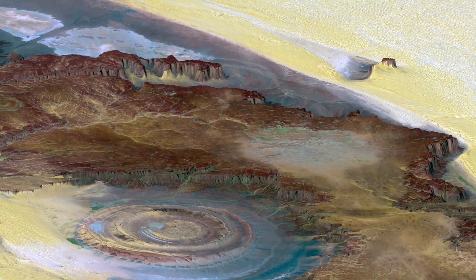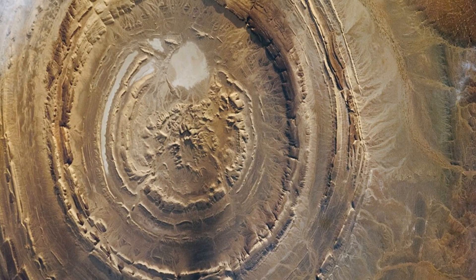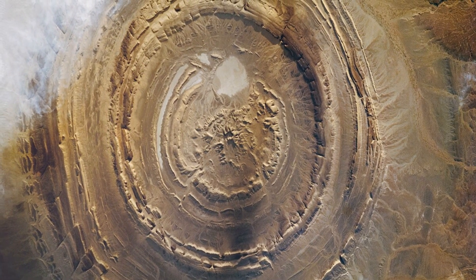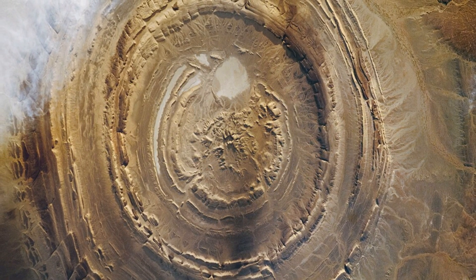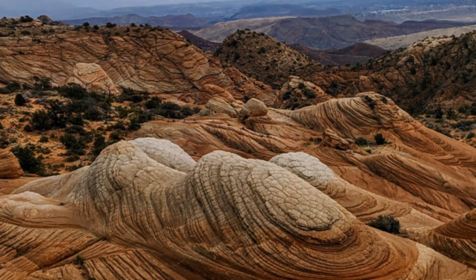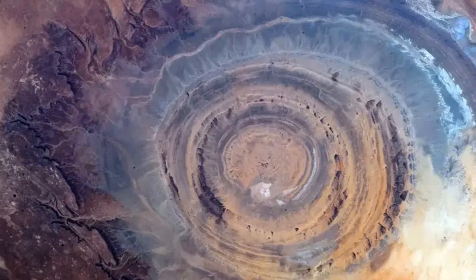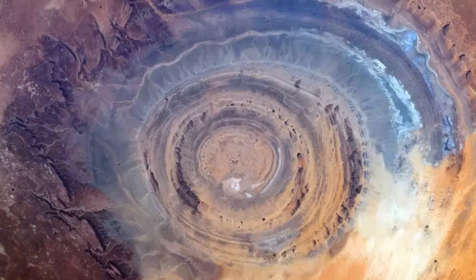The Rishat structure is a puzzle millions of years in the making. Each layer of rock, each fault line, each ripple in the sand tells a story of the Earth's dynamic past. Dating techniques have revealed that the oldest rocks at the center are approximately 2.5 billion years old, placing them in the Precambrian era. The outer rings are much younger, with some dating back to the late Proterozoic era, around 540 million years ago. The Rishat structure is a testament to the power of geological processes to shape our planet over immense periods.